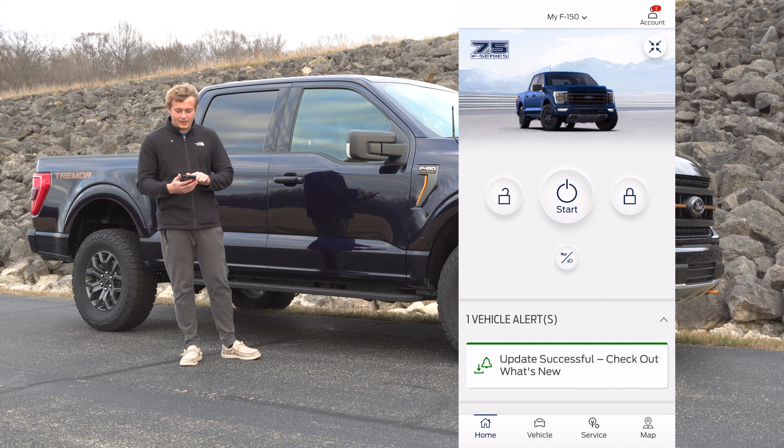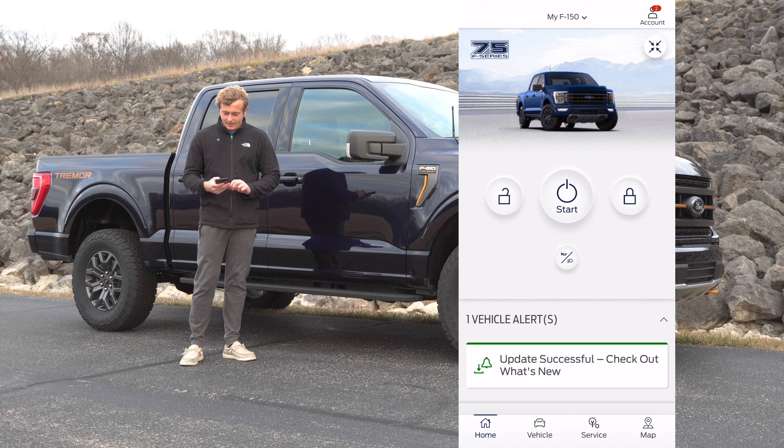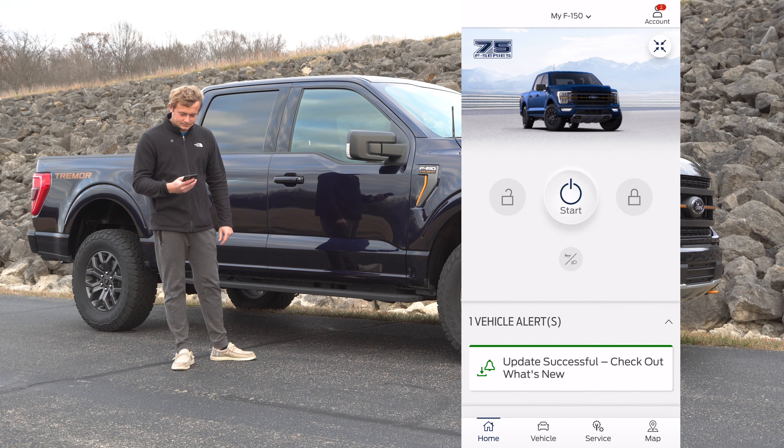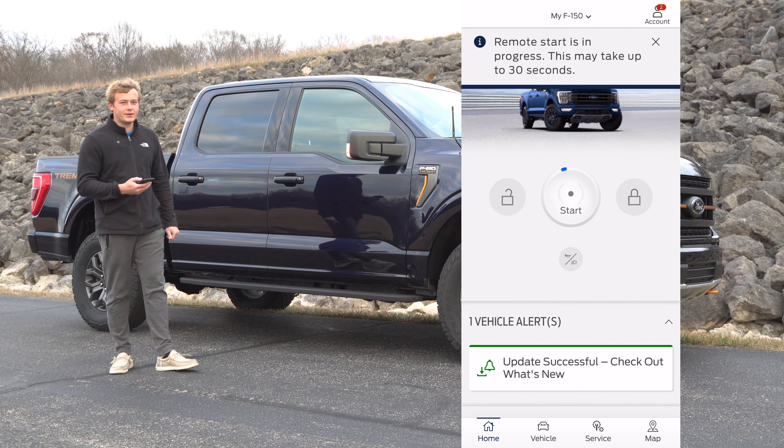this feature is built into the truck, so whether you buy it new or used, you'll be able to have access to this feature forever. I'll go ahead and pull out my phone and open up the Ford Pass app.